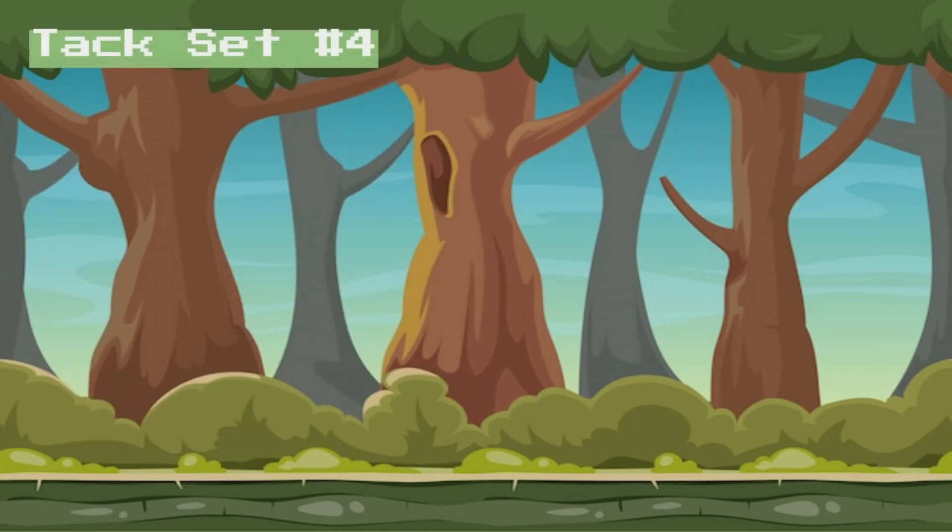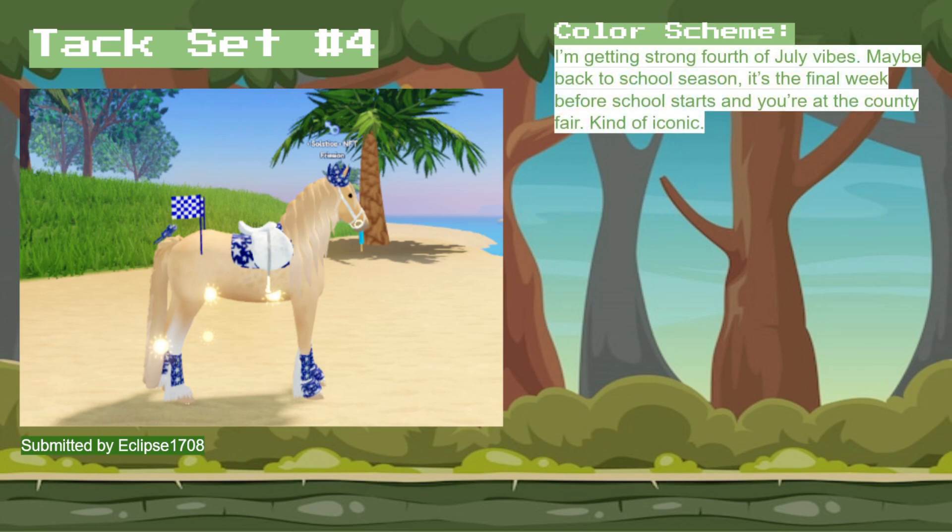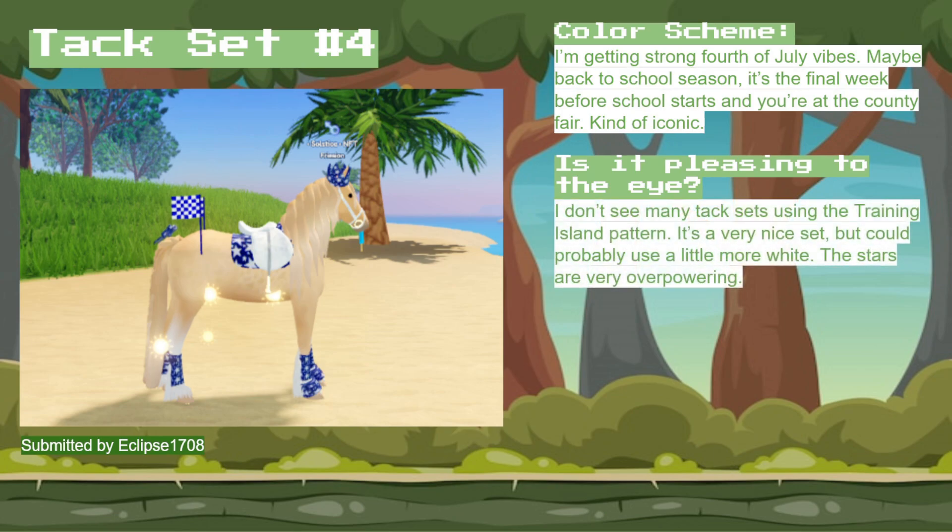In terms of tack set number four, this tack set was submitted by Eclipse1708. For the color scheme, I'm getting really strong 4th of July vibes — this makes me want a hot dog. But I also get the vibes of back-to-school season, like the final week of August if you're in a state that goes back in September. You're at the county fair — it's kind of iconic. But in terms of if it's pleasing to the eye, I feel like I don't see many tack sets using this pattern. It's very nice, but I could use a little more white because I'm feeling like the blue is really overpowering here.